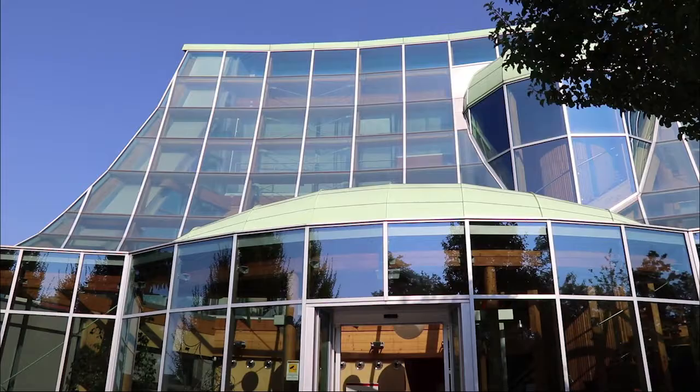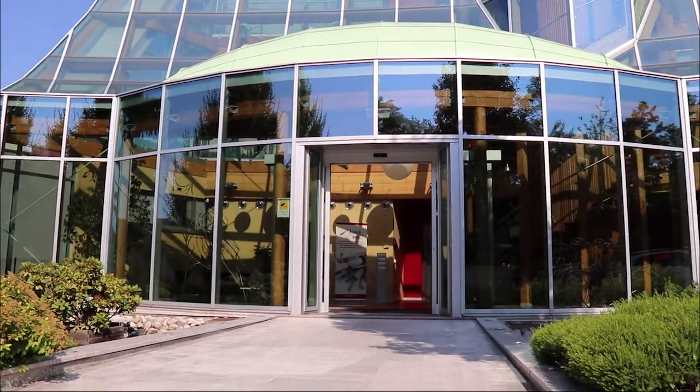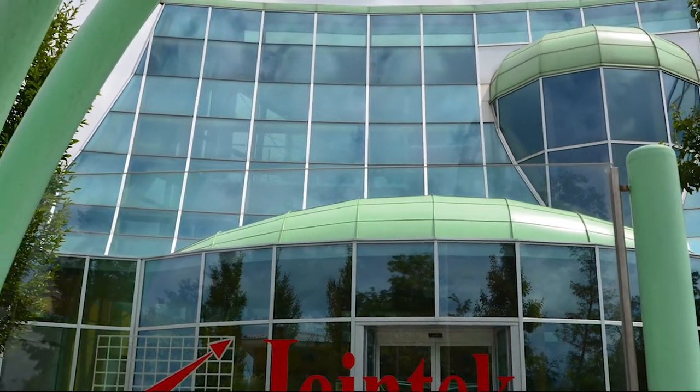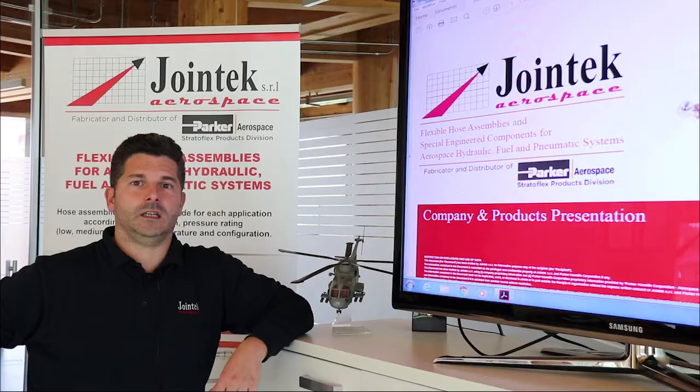Joint Tech runs two production facilities. The main headquarters is located in the International Malpensa Airport area. The second facility is located in the Paris Charles de Gaulle International Airport area.